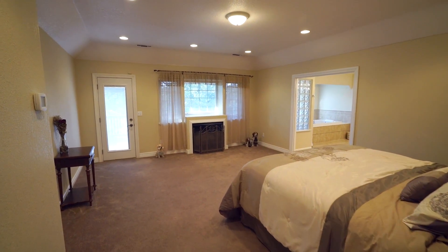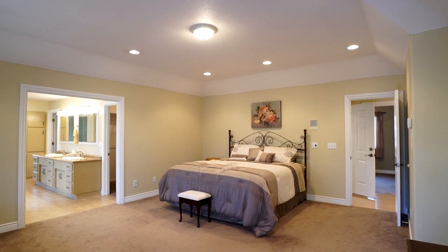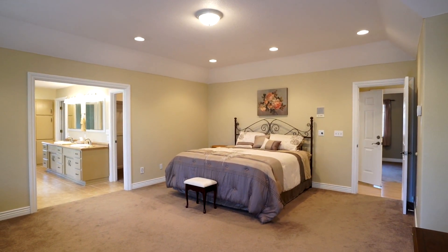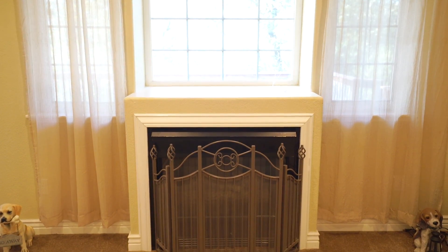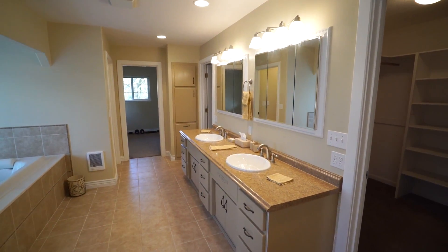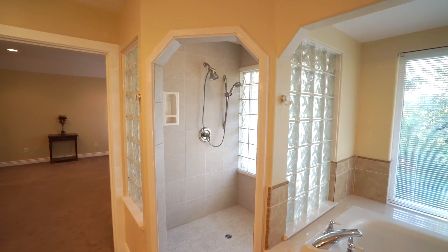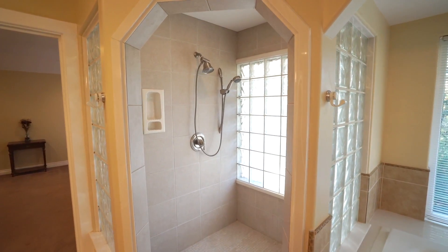Pure luxury describes the master suite. It is spaciously designed and features high ceilings and elegant crown molding. It has its own gas fireplace and access to beautiful decks. The master bathroom features his and her sinks, a walk-in arched shower with glass blocks and tile.